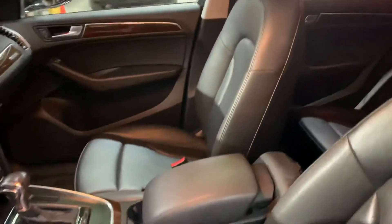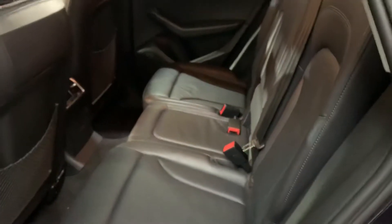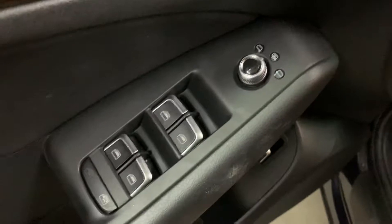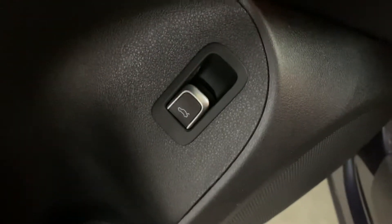The interior of this vehicle is going to be leather — still in great shape. Front seats are going to be powered, so power seats, leather seats. Passenger seats are also in excellent condition. You're also going to have your power windows, power mirrors, and power locks. And also you're going to have a power lift gate, so we will open that in a little bit.